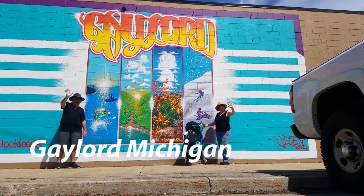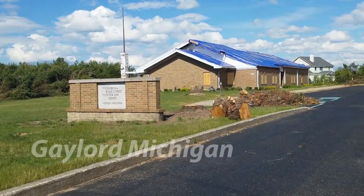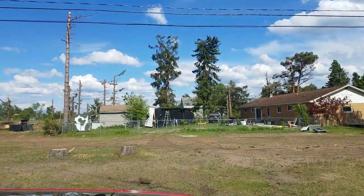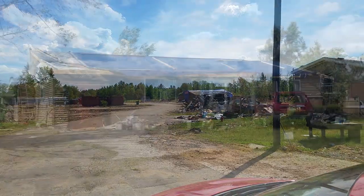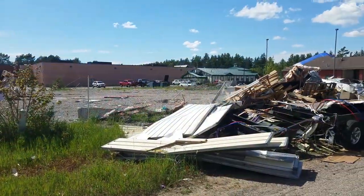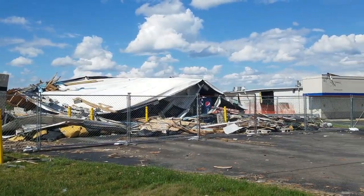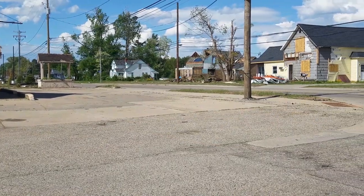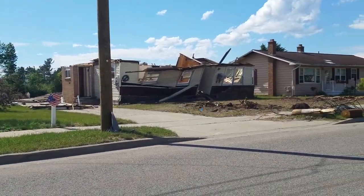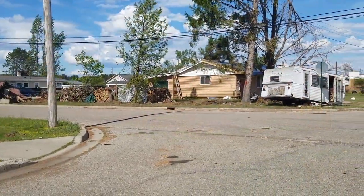Next up is Gaylord, Michigan — we were actually staying there at the time. But Gaylord became famous around the 20th of May 2022 for a major EF3 tornado that went through there. It was 20 minutes on the ground, 16.6 miles long going across the town. It leveled buildings, shopping centers, and completely destroyed the Nottingham Forest Mobile Home Park, but it also took out some big expensive homes. It didn't pay any attention to what you were living in — it walked right through town.